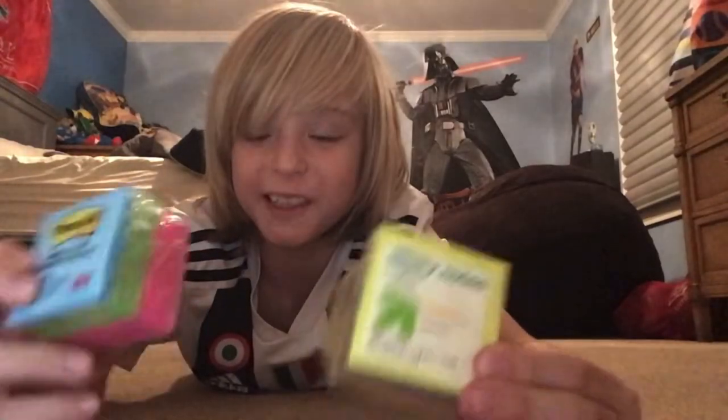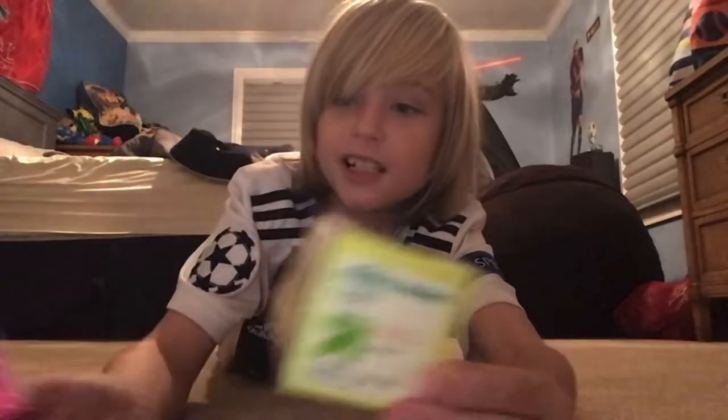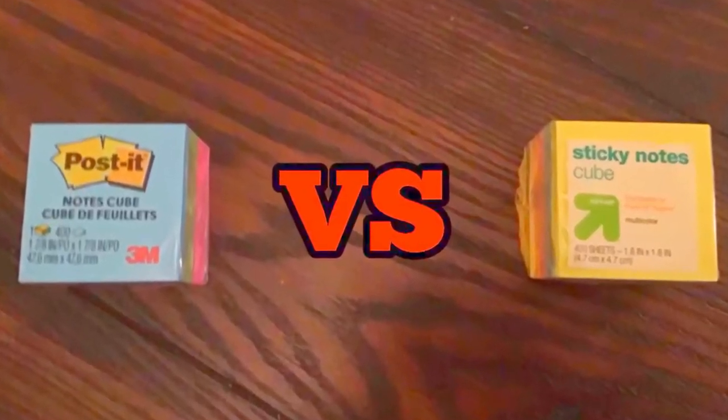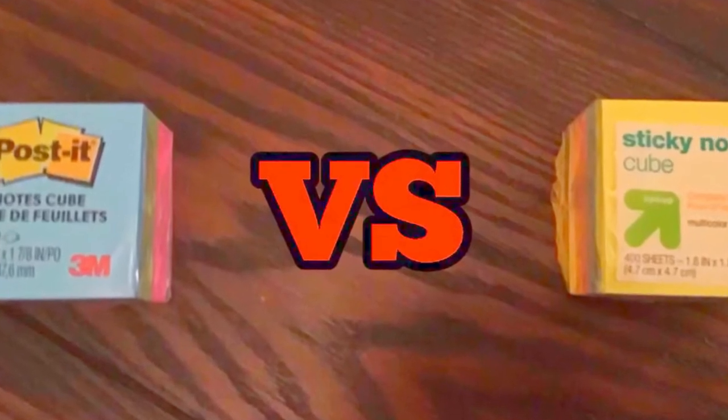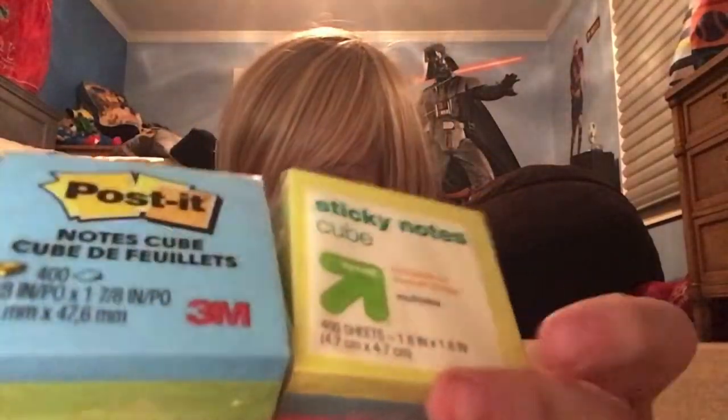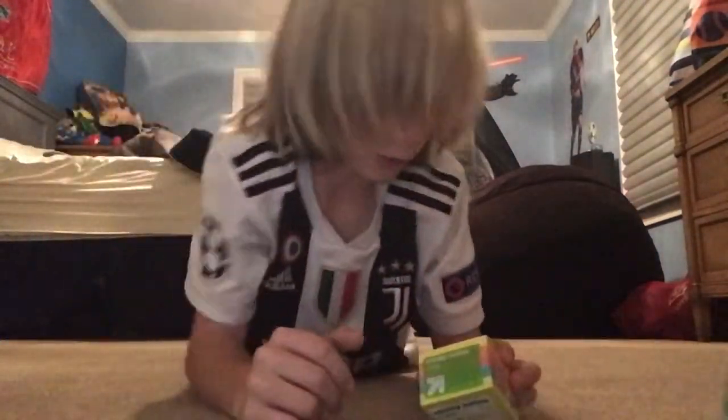What is happening YouTube? Today I am comparing sticky notes and Post-it notes. We're gonna figure out what the difference is — probably no difference. Let's begin.